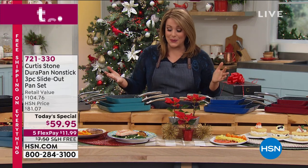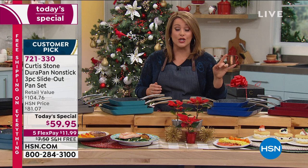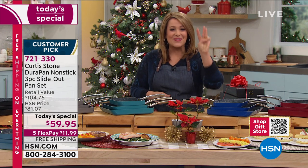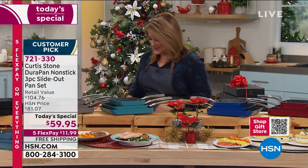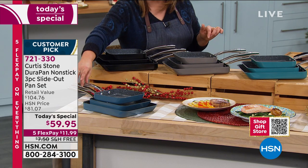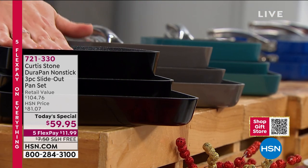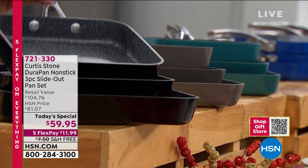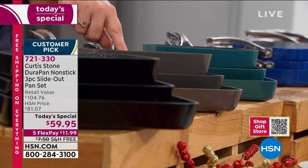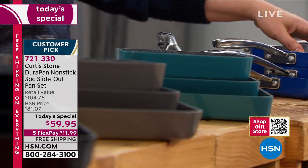We've got eight beautiful colors, and when we launched this unique rectangular shape back in January at $39.95 for a single 12-inch pan, it sold out in two airings. Today you're getting three for $59.95. Here are the colors: slate blue — a soft muted grayish blue — and black, always a safe choice if you're picking up a couple of sets. We also have stone gray and turquoise.